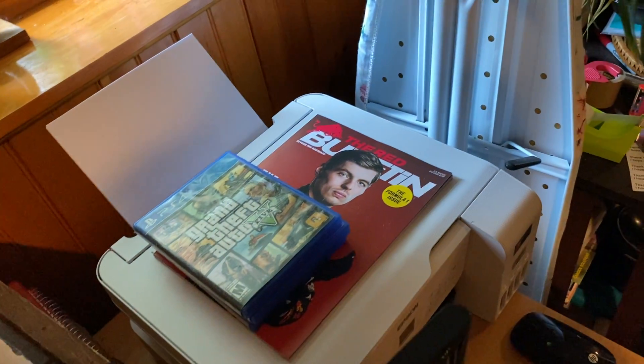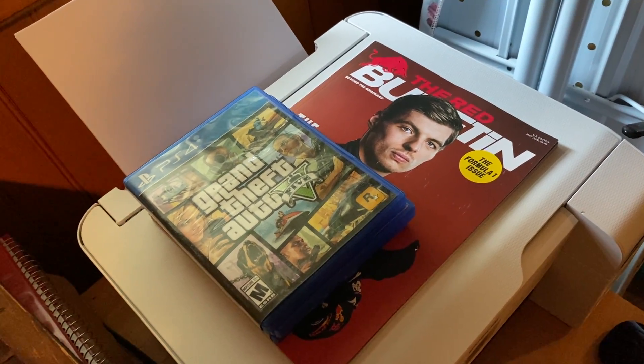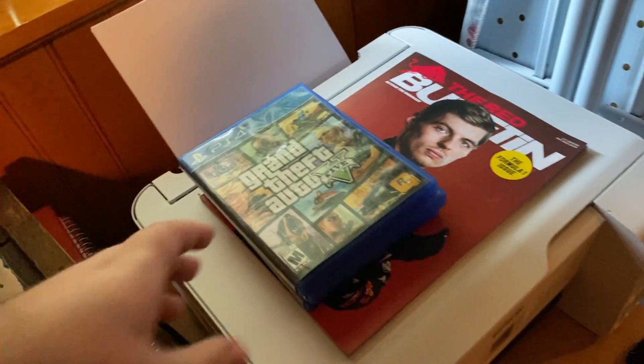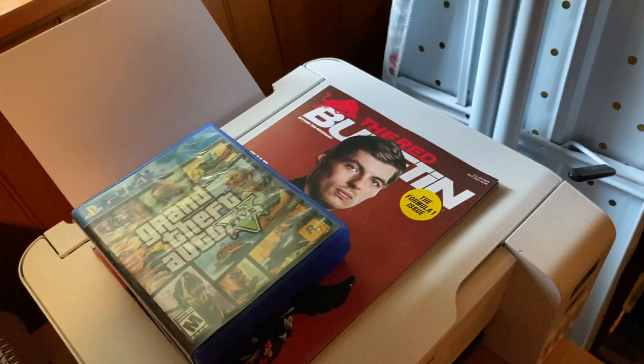We hung it up right down here so it's right above a lot of the video making area. We also got the Red Bulletin with a Max Verstappen cover on it down here, so that's pretty cool — an unexpected item. Then we also got the game cases for some of the most played games in the videos, because I kind of only played GTA in my room.